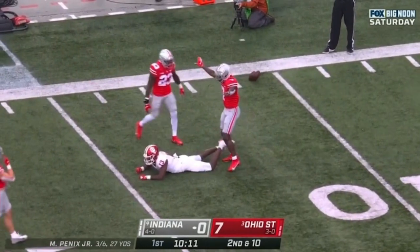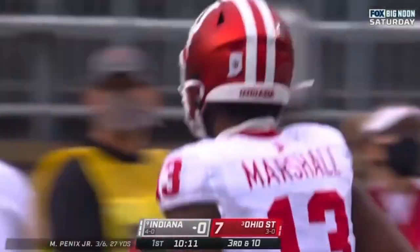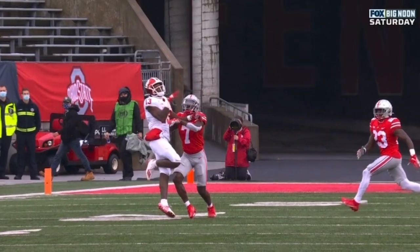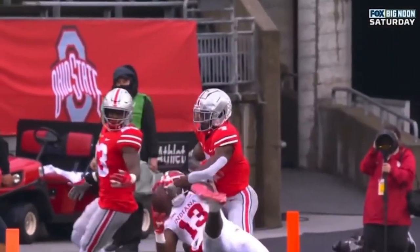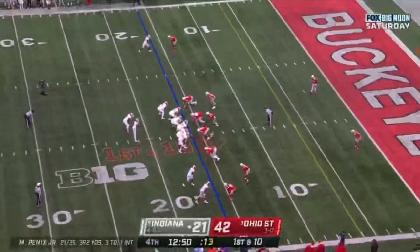Incomplete, intended for Miles Marshall. He's got two hands on it. Sevyn Banks in coverage for the Buckeyes. On third down, you've got to go back to what you need, which is that conversion — you've got to look to your playmakers. And two touchdowns.